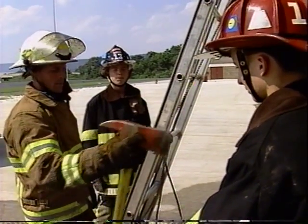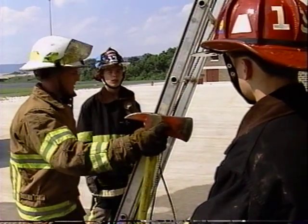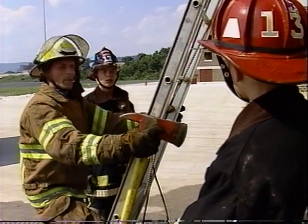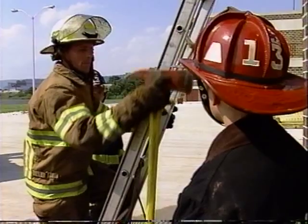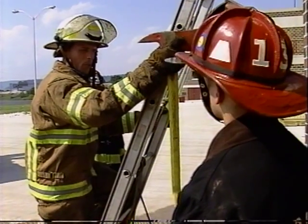Take the axe, pin it against the beam of the ladder, keeping your other hand on the other beam. So as you climb, the hand tool is slid up the beam of the ladder. Then we'll proceed to the roof level.